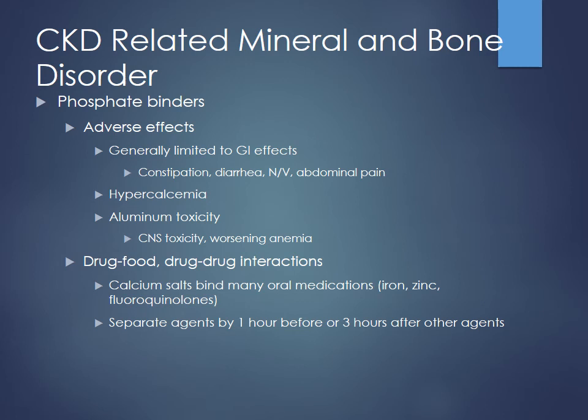GI effects are the biggest thing to look for — constipation is a big one with calcium and aluminum, which is why aluminum is usually mixed with magnesium hydroxide since that's more likely to cause diarrhea. Hypercalcemia is obviously related to calcium-based products, and aluminum toxicity is more of a concern with chronic usage in patients with really poor kidney function. Drug-drug interactions to watch for: calcium salts bind up other oral medications like iron — important since CKD patients are often anemic — and fluoroquinolones can be bound up too. You can usually separate agents one hour before or two to three hours after to avoid those interactions.